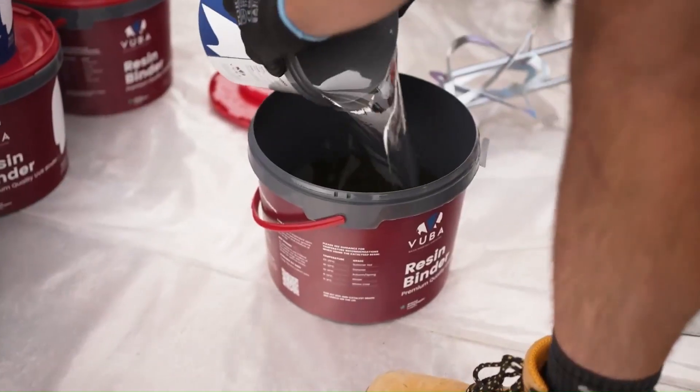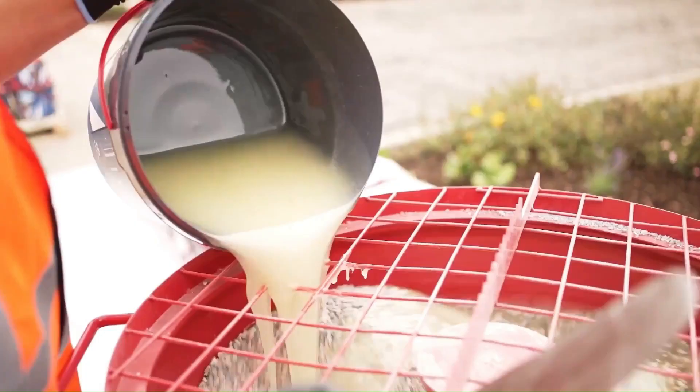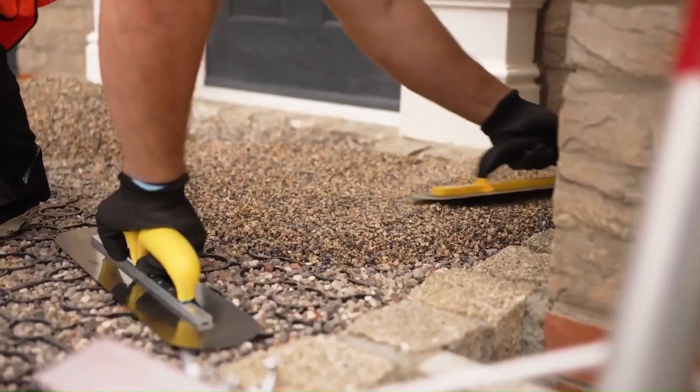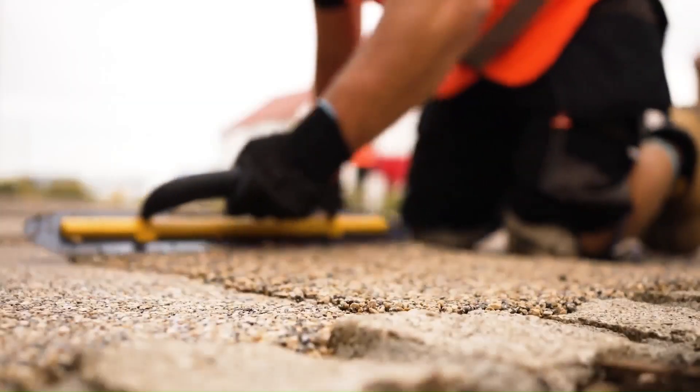Vuba resin bound surfacing is a popular choice for driveways, pathways, and patios due to its smooth, seamless finish and durability. It consists of combining high-quality aggregates with a strong resin binder, creating a surface that is both aesthetically pleasing and long-lasting. Vuba offers a wide range of colors and textures, allowing homeowners to customize their outdoor spaces to match their preferences.